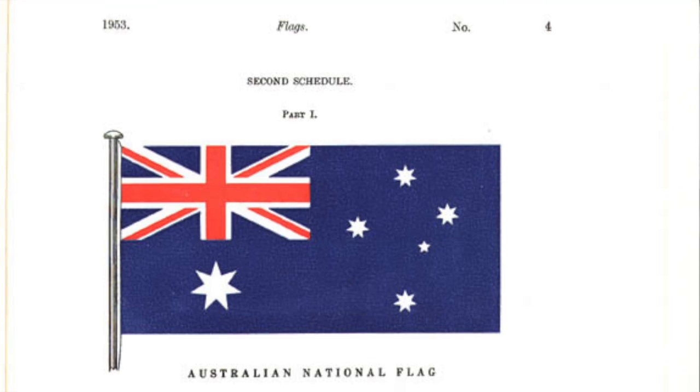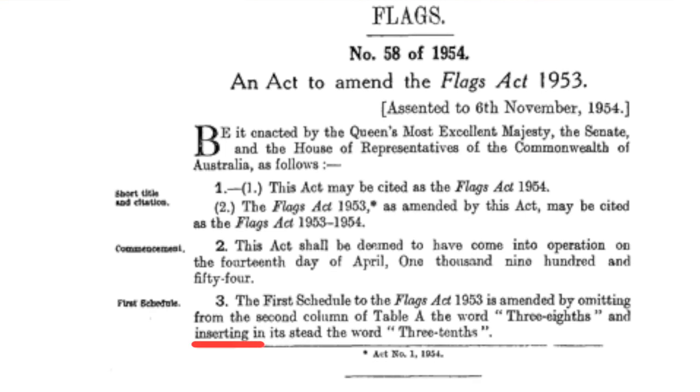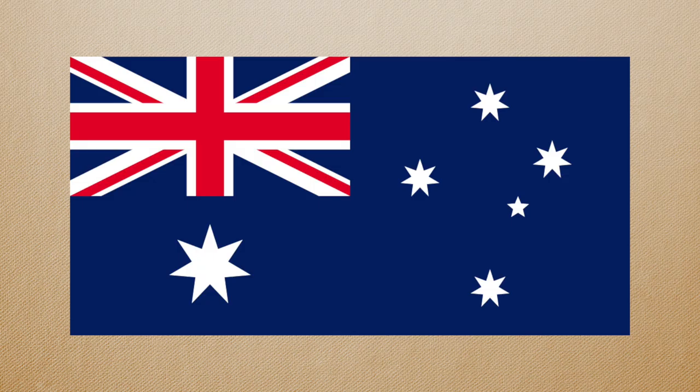While the law did still illustrate how the Australian flag should look, for seven months of the year 1954, until the law was amended — though it was retrodated — if the official description of the flag was followed, it would result in a chunky star.